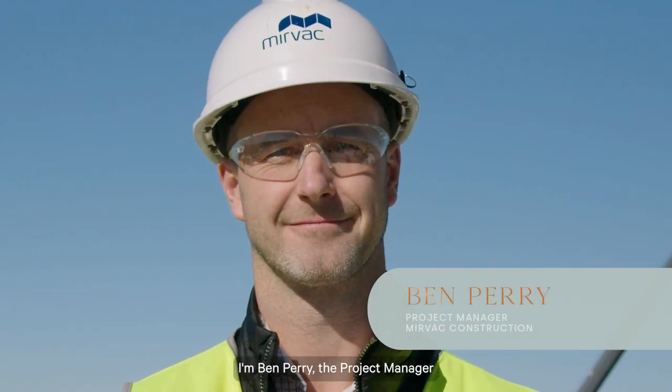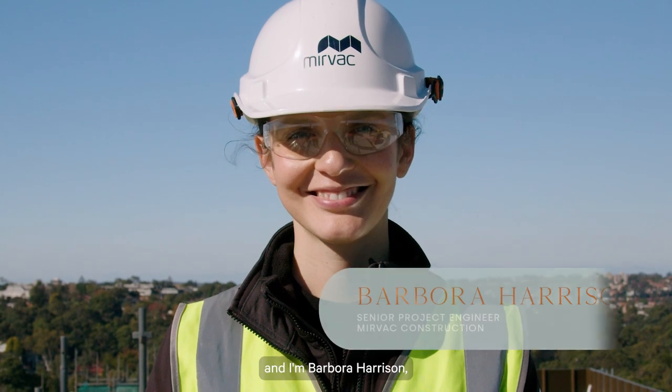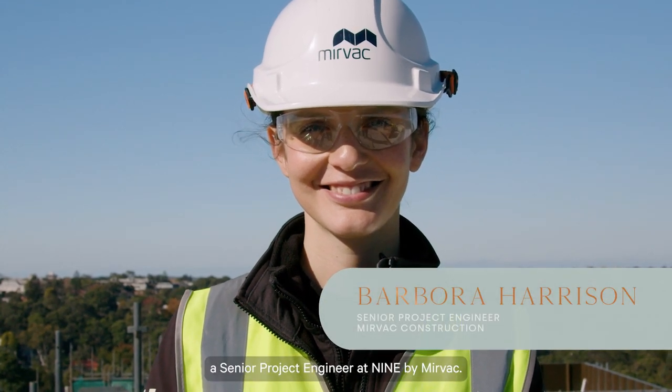Welcome to 9 by MERVAC. I'm Ben Perry, the project manager, and I'm Barbara Harrison, a senior project engineer at 9 by MERVAC.